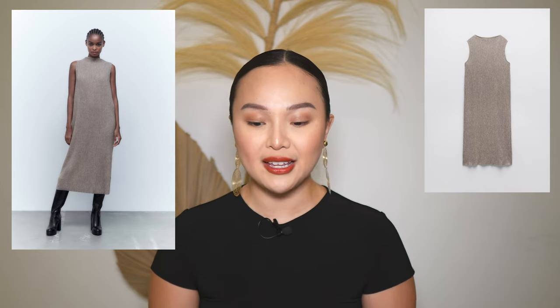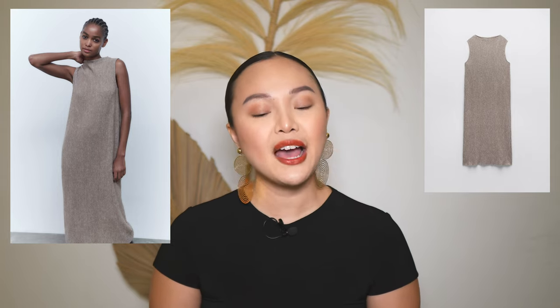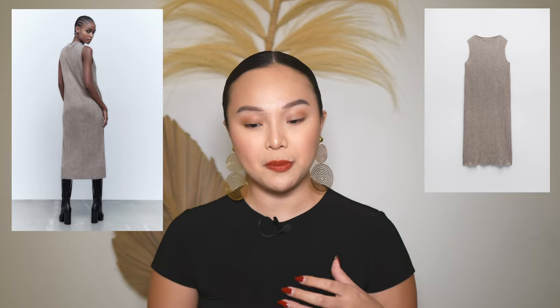Most of the pieces are new in, so they're perfect for the fall and winter season. The first item is a soft knit dress from Zara in a gray tan color. I love a good knit dress for fall and winter — I think it's just a staple in your wardrobe for this time of year. I really like this piece.